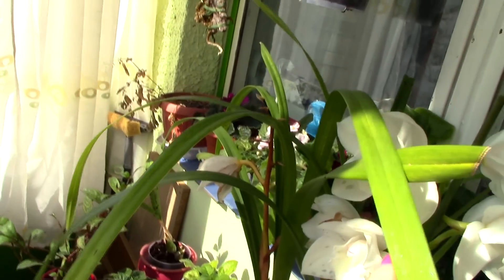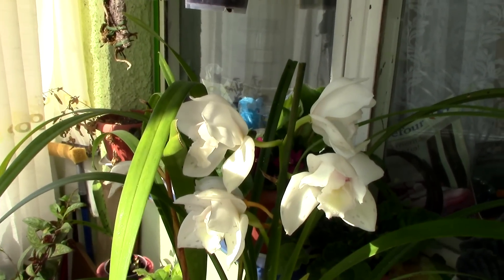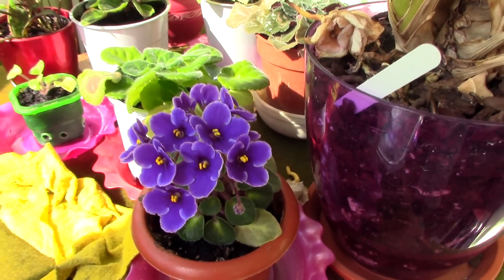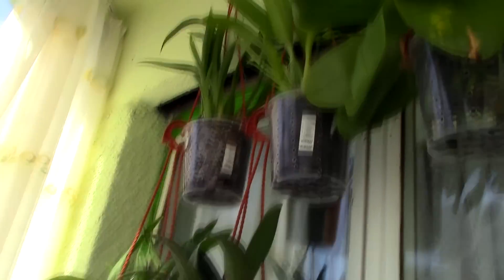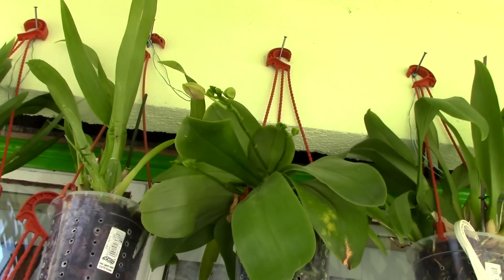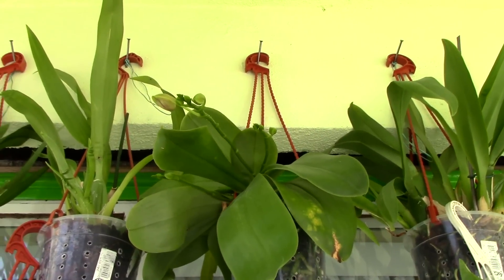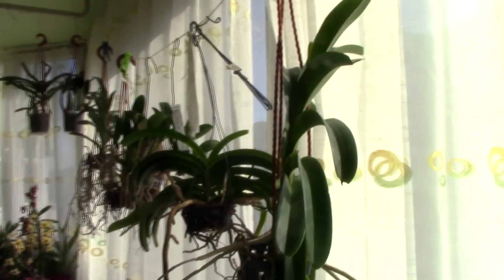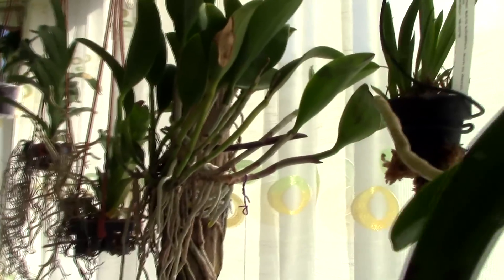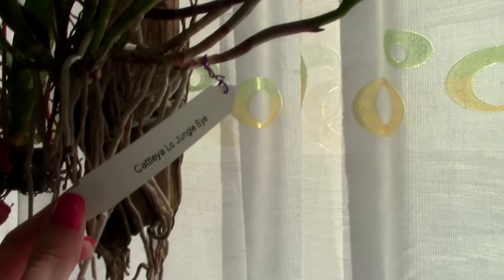The Cymbidium is still in bloom — the initial blooms have faded but it still has some nice ones left. One of my African violets is starting to bloom again, which is cool. Up here there are some more Oncidiums and a Phalaenopsis — this is the Leodoro, which will open pretty soon. I cannot wait to smell her scent again. The Vandas aren't doing much but hopefully they'll get into blooming season.